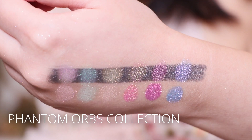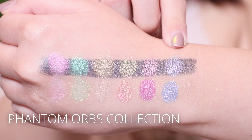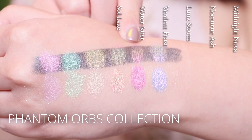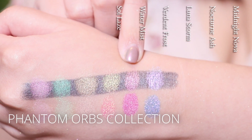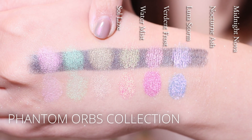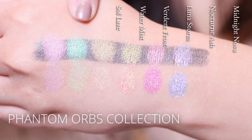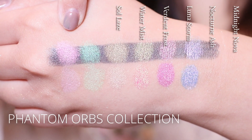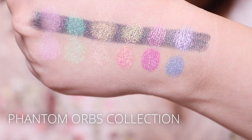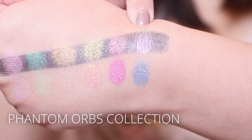Next up we have the Phantom Orbs collection. We'll start with the shade Midnight Nova, Nocturne Ash, Lunastorm, Verdant Frost, Water Mist, and Solace. My favorite is definitely the shade Midnight Nova — that is gorgeous.